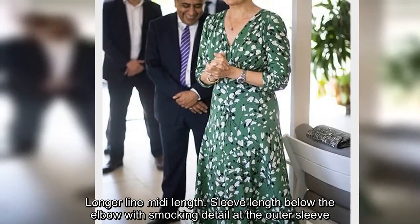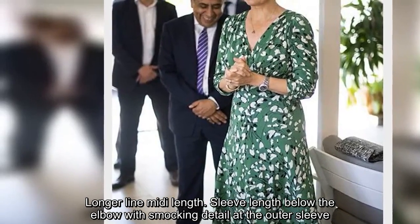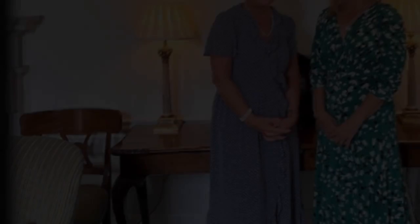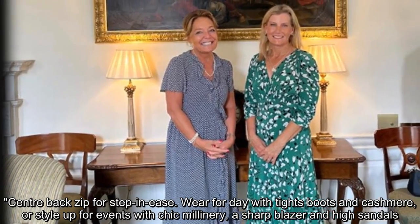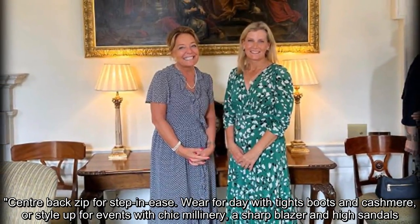The dress features a longer line midi length, sleeve length below the elbow with smocking detail at the outer sleeve, and a center back zip for step-in ease. It can be worn for day with tights, boots, and cashmere, or styled up for events with chic millinery, a sharp blazer, and high sandals.